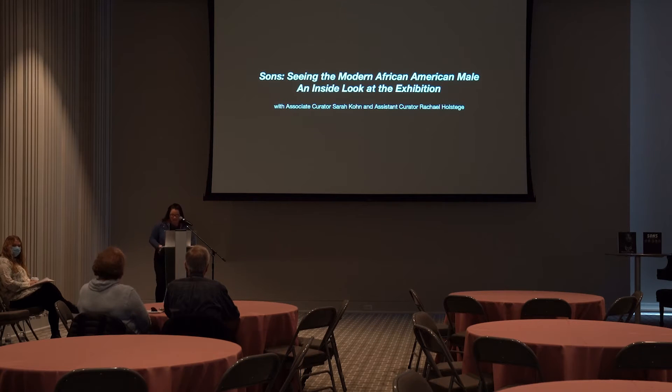Welcome everyone to Coffee with the Curator. My name is Sarah Cohn, Associate Curator at the Institute of Arts. Today, myself and Rachel Holstein will be giving a behind-the-scenes tour of 'Sons: Seeing the Modern African-American Male.' This is a little different from most Coffee with the Curator sessions we've done, as instead of taking a deep dive into a theme or time period, we're going to look at how exhibitions are formed under the umbrella of the current Hodge Henry exhibition.